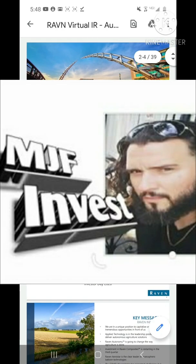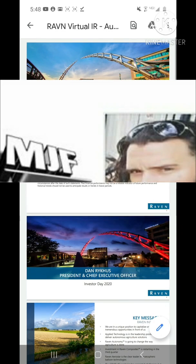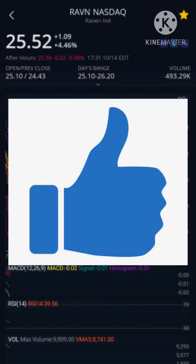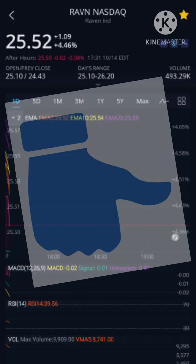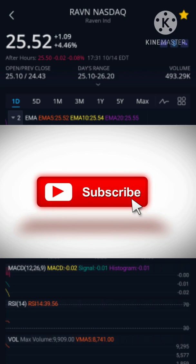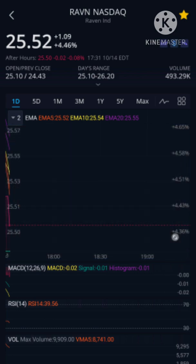Everybody, it's Mike from MJF Invest. Today I'm going to do a video about Raven Industries. Before I get into it, please hit that like button — an early like really helps with the YouTube algorithm. Please consider subscribing to the channel for future content. I'm trying to build a nice community where we can share ideas and talk stocks. Let's do that in the comment section.